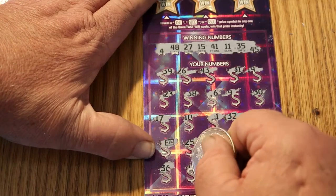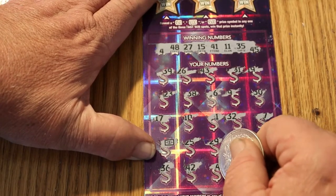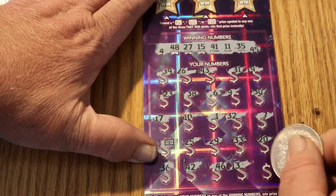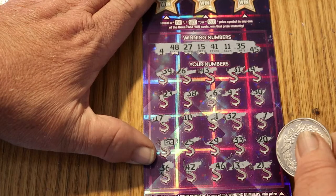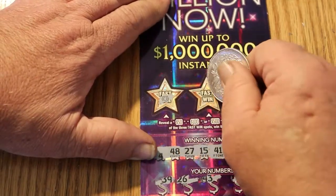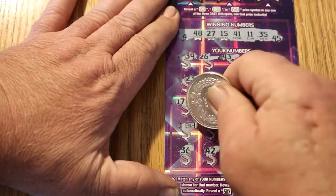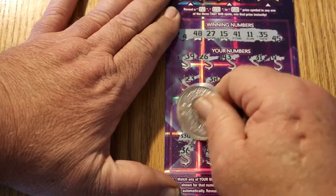Continuing ticket 001: 36, 42, 40, 46 — got confused there for a second — 13, and 21. Let's go up to the top and check the bonuses first: horseshoe, star, and a bell. The flying dollar bill got us another $30. At least I know I got half my money back.